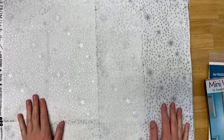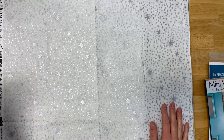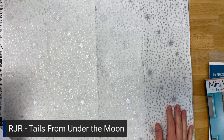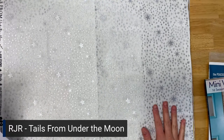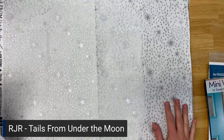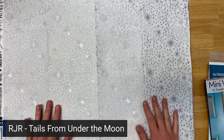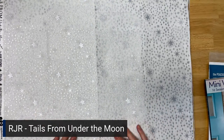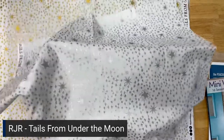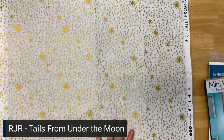I'll switch over to my overhead camera. The first collection I'm going to show you is called Tales from Under the Moon — it's an RJR collection and Tales is spelled T-A-I-L-S, you'll see why in a second. It was a studio collab and it kind of has an old-world aesthetic with little hints of silver and gold. The first fabric is called Etoile in silver, which means star in French — it's completely a metallic print — and then of course we have Etoile in gold.